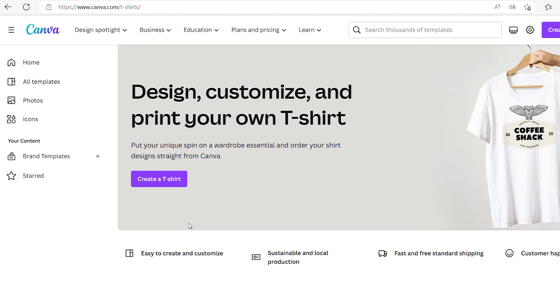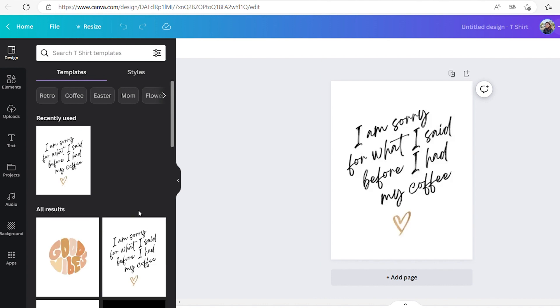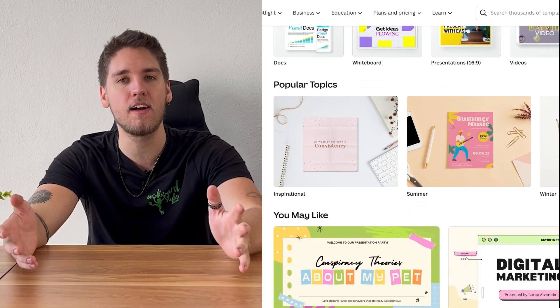Canva is one of today's most popular design tools — in fact, they just surpassed a 15 billion design milestone. Canva is a web-based design platform that offers pre-made templates for various design types, including social media posts, presentations, flyers, and of course, product designs. It has a simple drag-and-drop interface that makes it easy to use even if you have no prior design experience, and it comes with a library of built-in photos, illustrations, and icons. Canva has been in the business since 2013, is available in 190 countries, and is known for being one of the most affordable tools in the market.